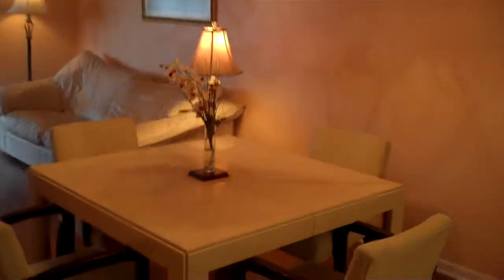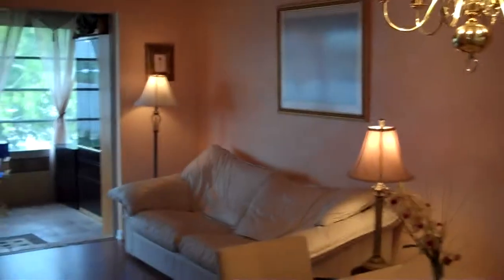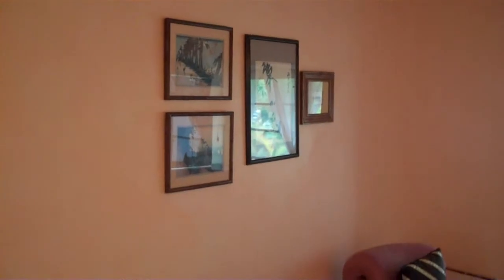As you open into the living room dining room area, you can see that it's cozy. You can envision on this wall your entertainment center if you're a TV aficionado.